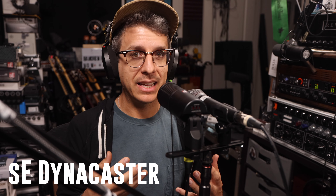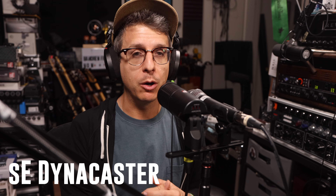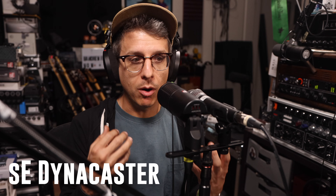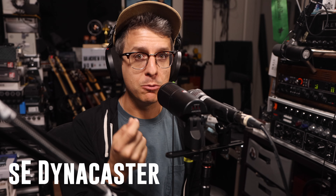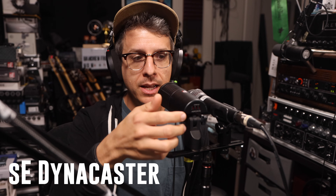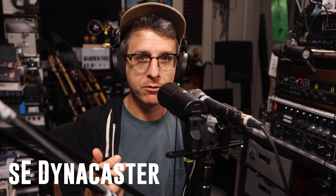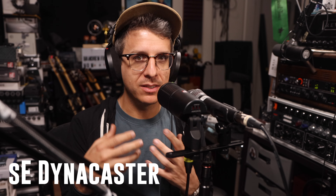As far as close-miking, I think the SE V7 suffers too much from plosives, and the proximity effect gets a bit too out of hand. That's why I think the Dynacaster does a lot better if you are going to be close-miking an inch or two away from the sound source. You also get those additional EQ switches to really fine tune the sound — a high-pass filter if it's too muddy, or two different high shelves if you want more top-end. So for that application, I think the Dynacaster slightly wins out.